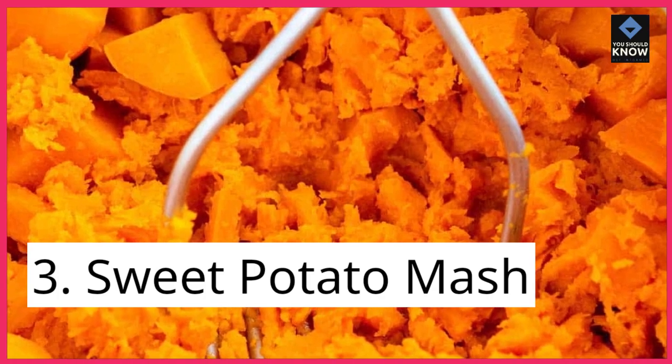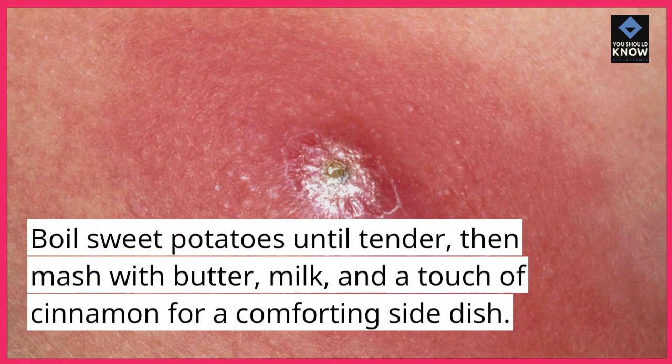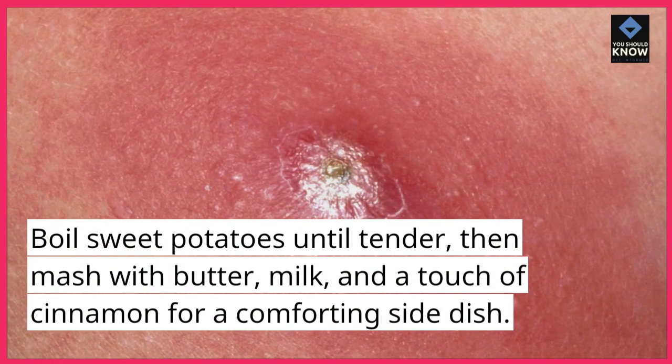3. Sweet Potato Mash. Boil sweet potatoes until tender, then mash with butter, milk, and a touch of cinnamon for a comforting side dish.